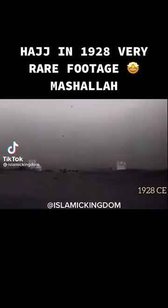These buildings marked the border of the holy area, in which no unbeliever was allowed to enter. This footage was made somewhere close to Makkah.